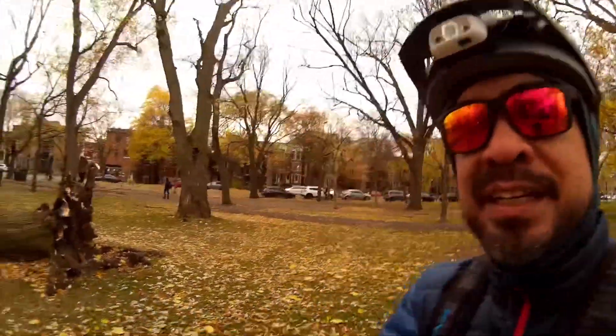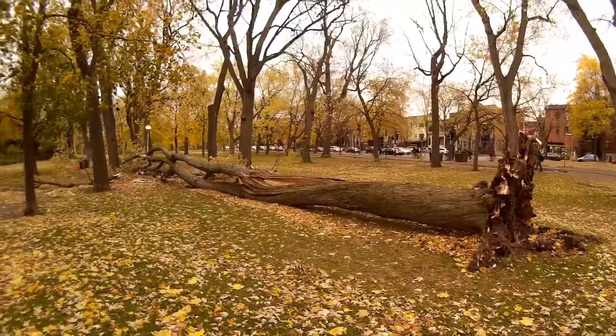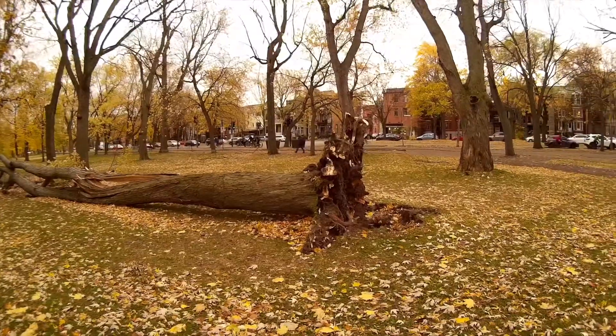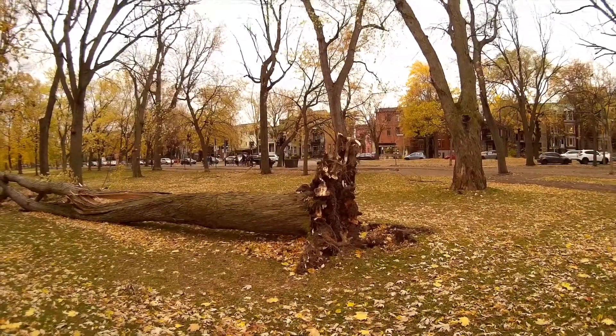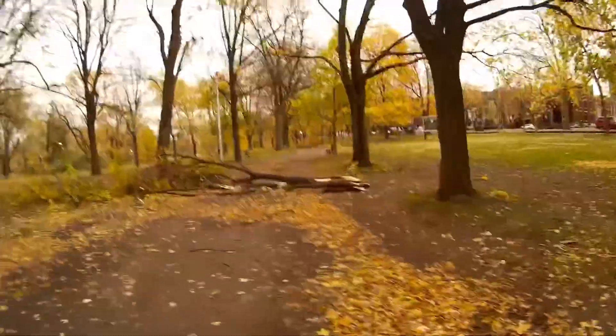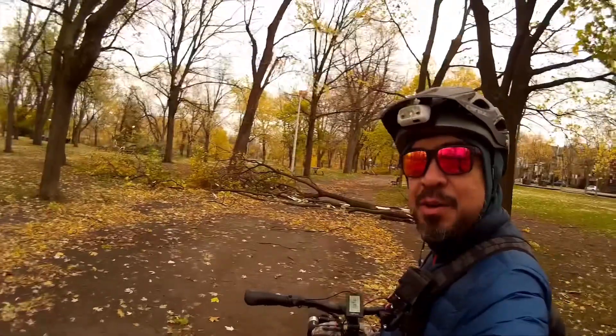Alright guys, take a look at this one. It's a whole tree pulled up by the roots. Real big one too. Here's another big one blocking the whole path.